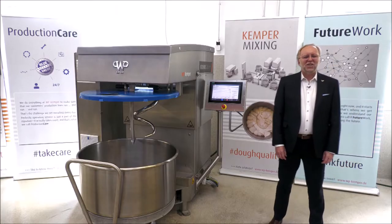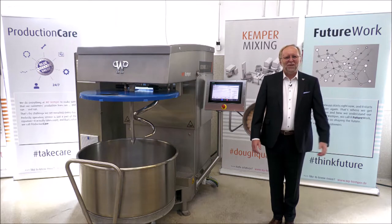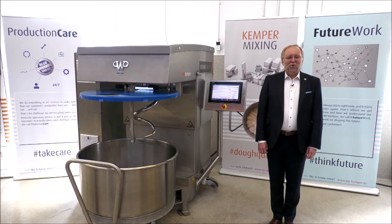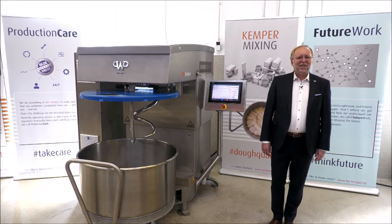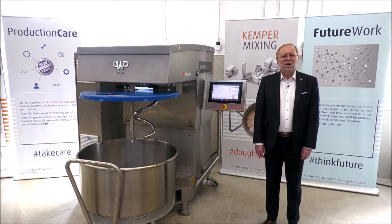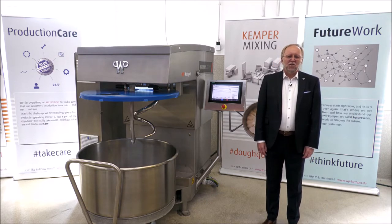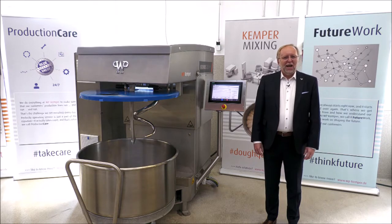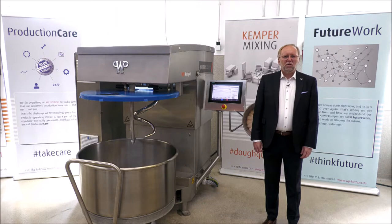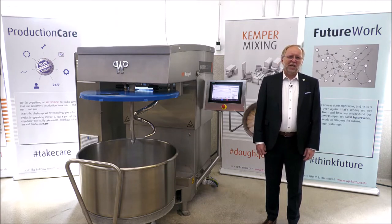Hello ladies and gentlemen, a warm welcome here from Germany out of our baking center at WP Kemper. My name is Michael Euler, managing director of WP Kemper. I'm responsible especially for the R&D of our new products, and I have to make sure that all our new products will give an added value to your daily business work.